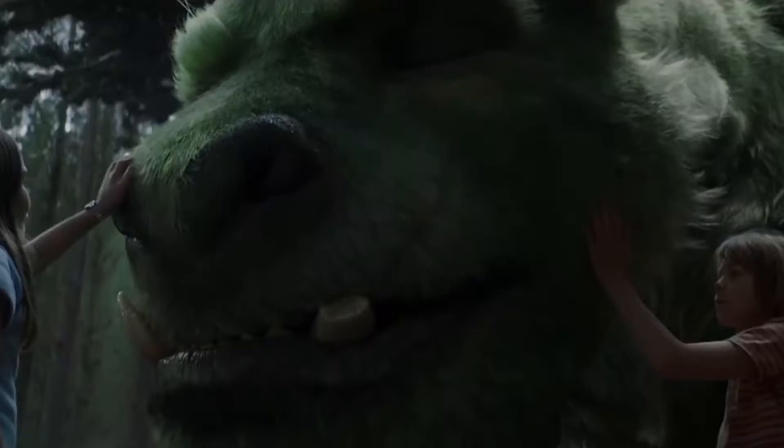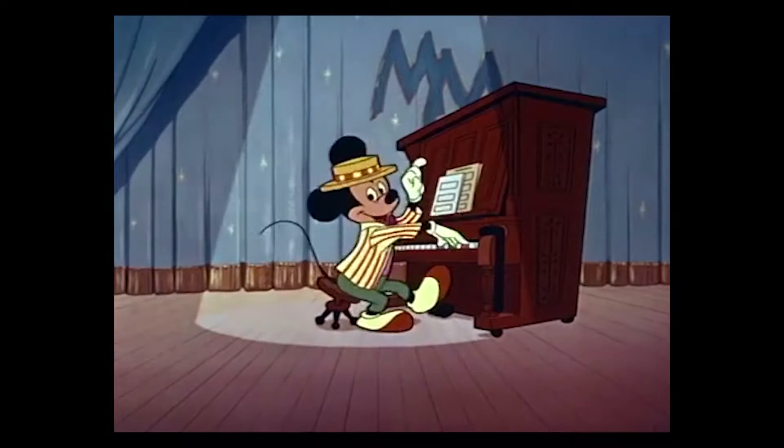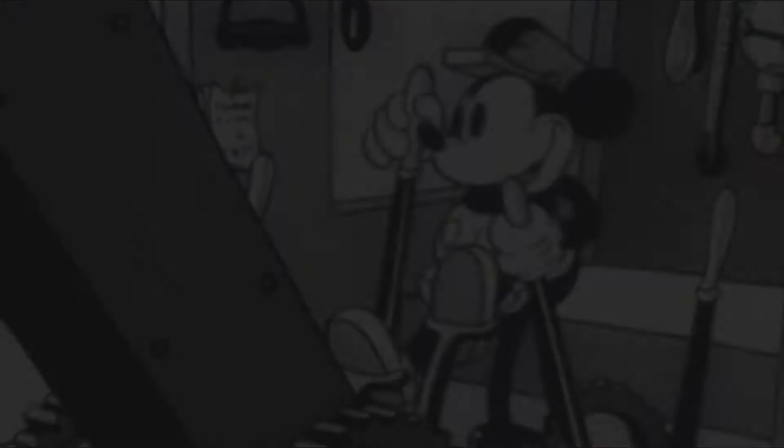Mickey Mouse has evolved. He started off as Steamboat Willie and has come through to what we know today. Even with his own fan club, the Mickey Mouse Club, he is the centre of Disney and everybody evolved around him. But to me personally, I think in the very early days — even before he was Mickey Mouse, when he was a rabbit — that was the most interesting era.